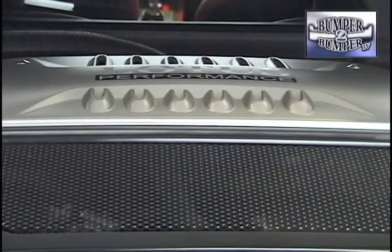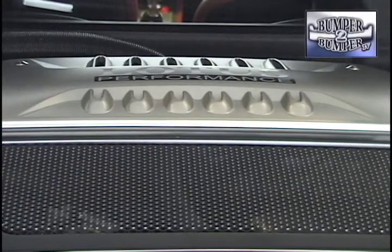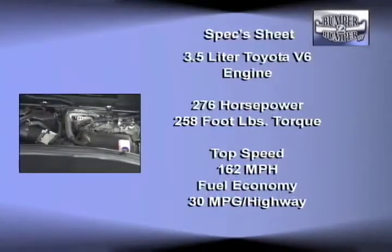This is a mid-engine car, and under the cowling is something very familiar to a lot of drivers — a 3.5-liter Toyota V6 engine with VVTi. It delivers 276 horsepower and 258 foot-pounds of torque. Top speed is 162 miles per hour while getting 30 miles to the gallon.